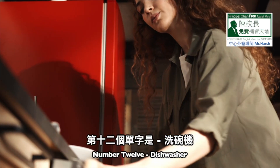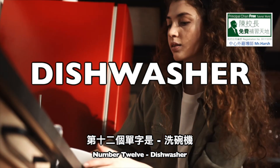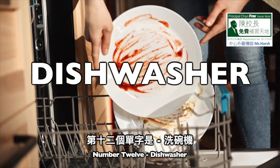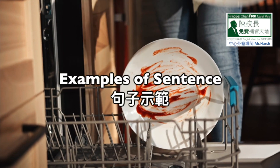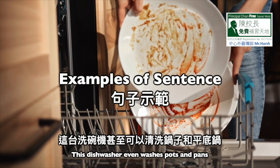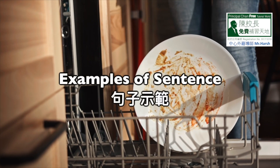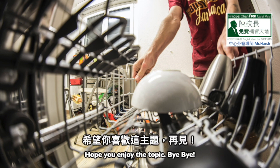Number 12: Dishwasher. D-I-S-H-W-A-S-H-E-R, dishwasher. Number 1: This dishwasher even washes pots and pans. Number 2: The new dishwasher is expensive but functional. Hope you enjoy the topic. Bye-bye!